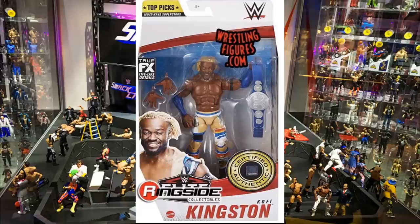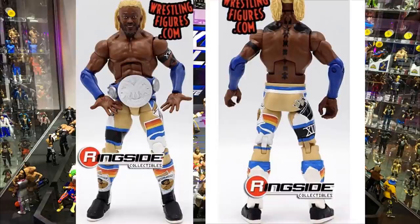Starting out first, we have the Kofi Kingston Top Picks 2021 elite figure. This figure looks fantastic — I'm a really big supporter of it. You might think it's just a repaint, kind of a repaint of Elite 78 or the WrestleMania elite, and it does have the blonde-haired head sculpt — Kofi with his full blonde hair, no streaks. It's a beautiful looking head sculpt that I think looks just like Kofi.